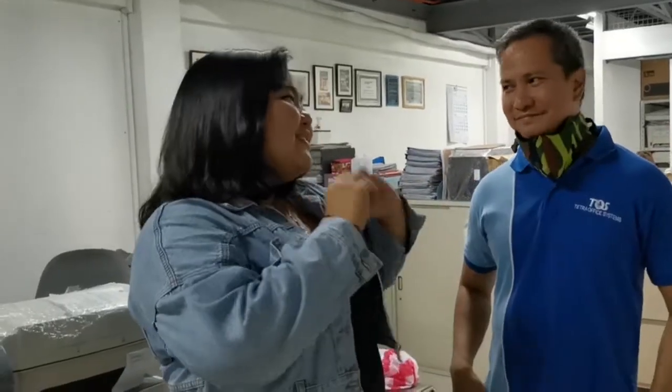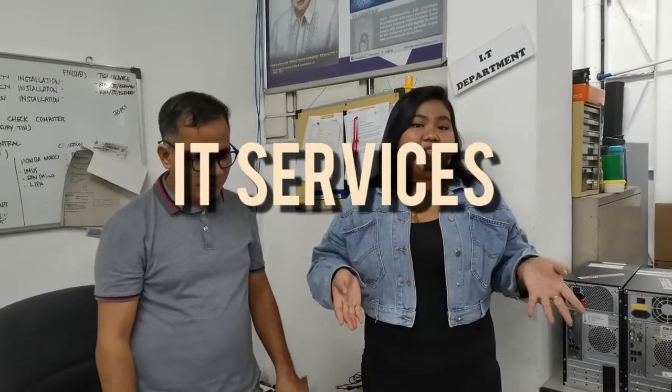Ayun guys, thank you Sir Lito for joining us for today. And if you want to know more about Tetra Technologies, their Facebook page link is down below. They are open for online inquiries and transactions. So now, let's proceed to IT services.